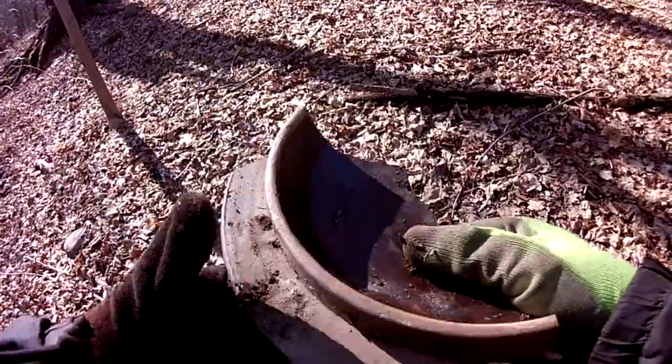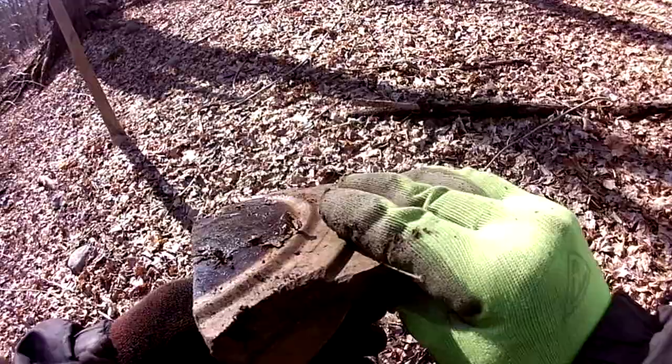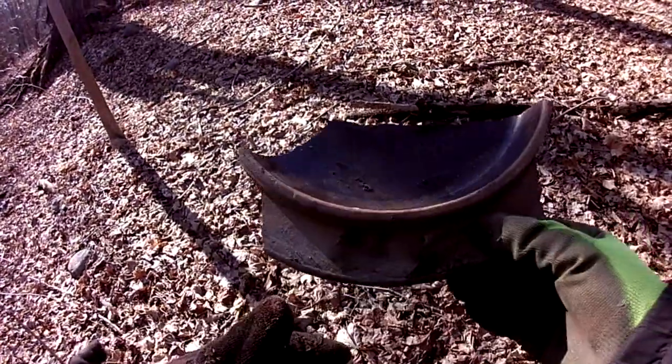Check this out — looks like some old dishware or something. Oh, that's cool.